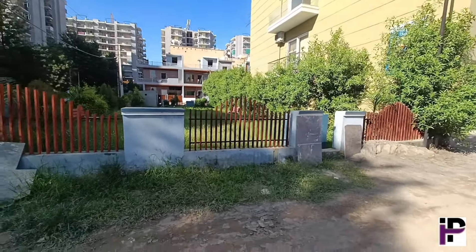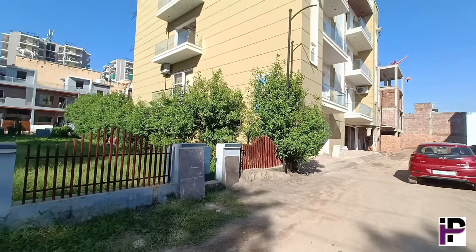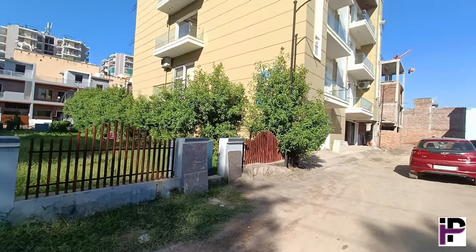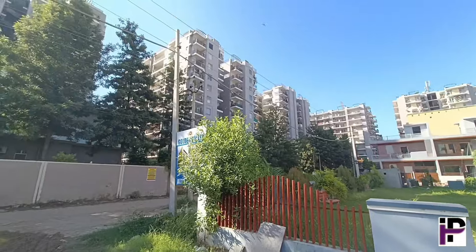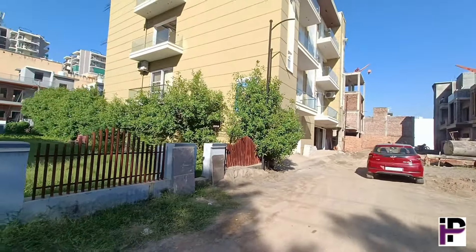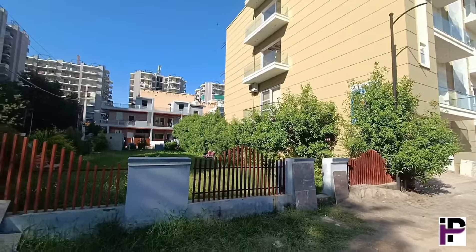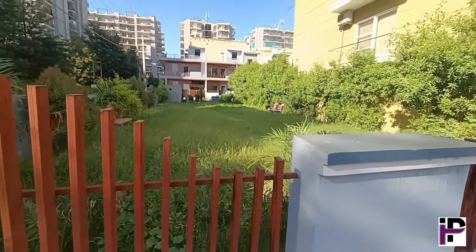So friends, we are taking you to see this 3 BHK flat located in Zirakpur, Airport, Patiala Road. There are also quite great high-rise societies nearby, but here we are taking you to a low-rise, S plus 3 project. These 3 BHK flats are quite premium and luxury.